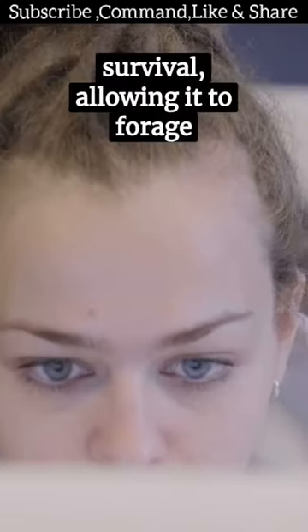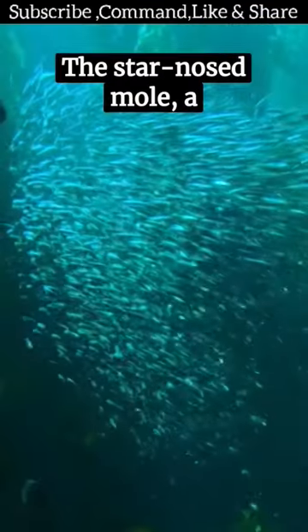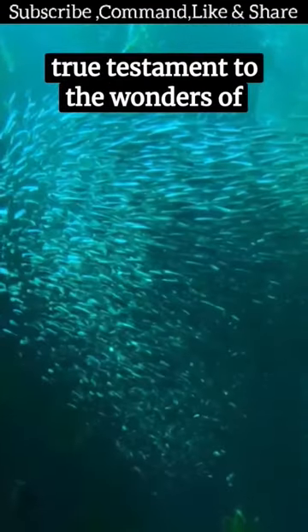Its nose is the key to survival, allowing it to forage efficiently underwater. It's a master of nature's game of hide and seek — the star-nosed mole, a true testament to the wonders of evolution.